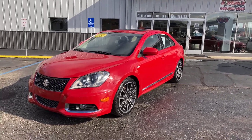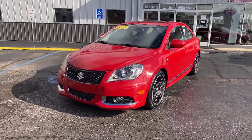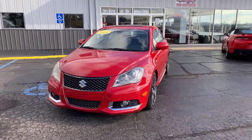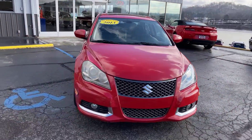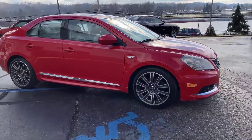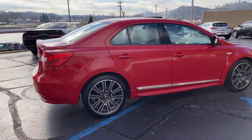Hey everybody, this is Jim Boyer, marketing manager at Wheels and Deals Auto Dealership in Pomeroy, Ohio. We're getting ready to put another car on the lot today. This is a 2013 Suzuki Kizashi. It has leather interior, front heated seats, a sunroof, and all-wheel drive — so come winter time, this is going to be a good option for you.